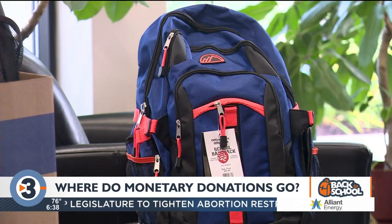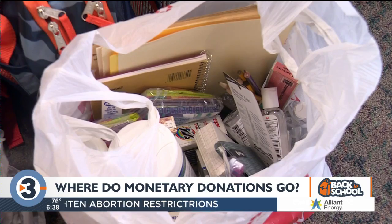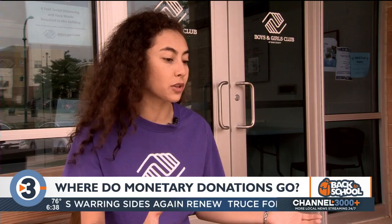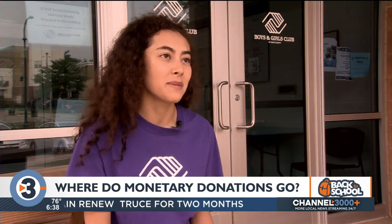And that also helps our out-of-state students as well. Our students who are more local might be able to pick up those back-to-school items, but for students who are a little further away, a gift card is really the best way to help them.